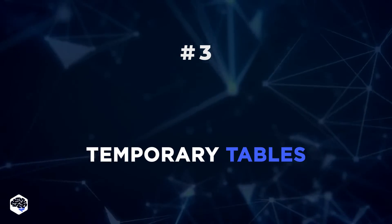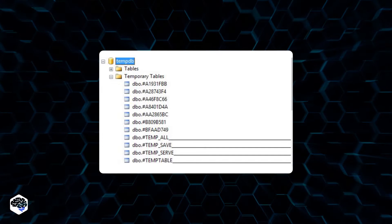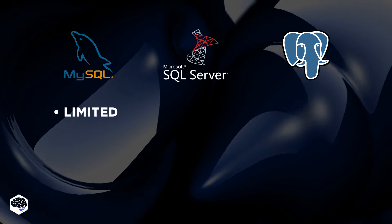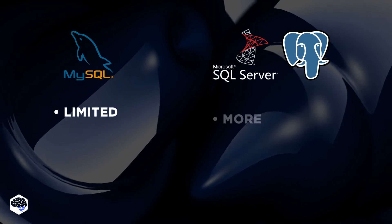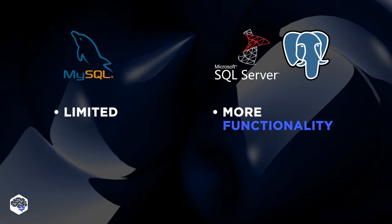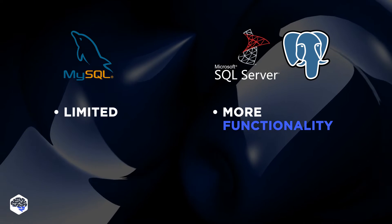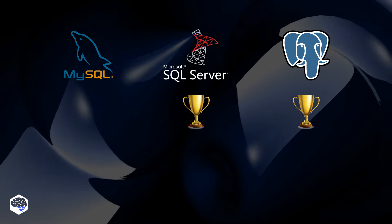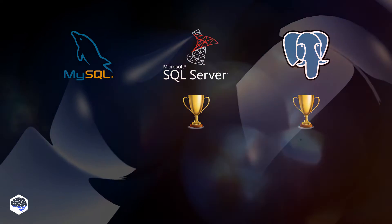Temporary Tables allow storing intermediate results from complex procedures to improve database performance. MySQL offers limited functionality for temporary tables. PostgreSQL and SQL Server offer a lot more functionality — you can divide temporary tables into local and global and configure them with flexible variables. If we develop software that runs a lot of complex processes, we go for either PostgreSQL or SQL Server.